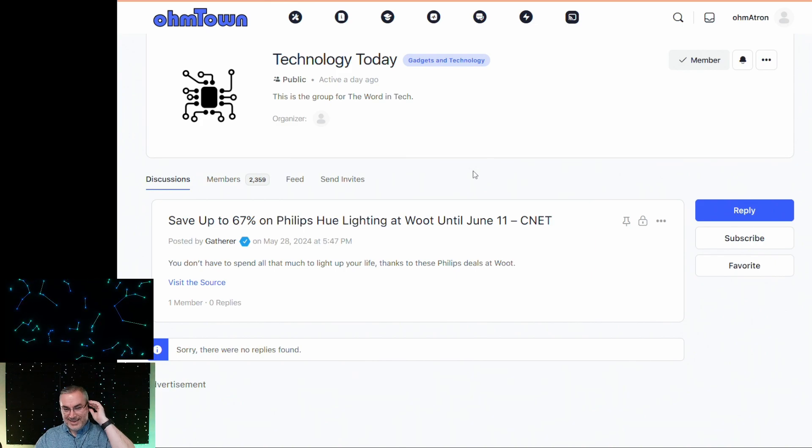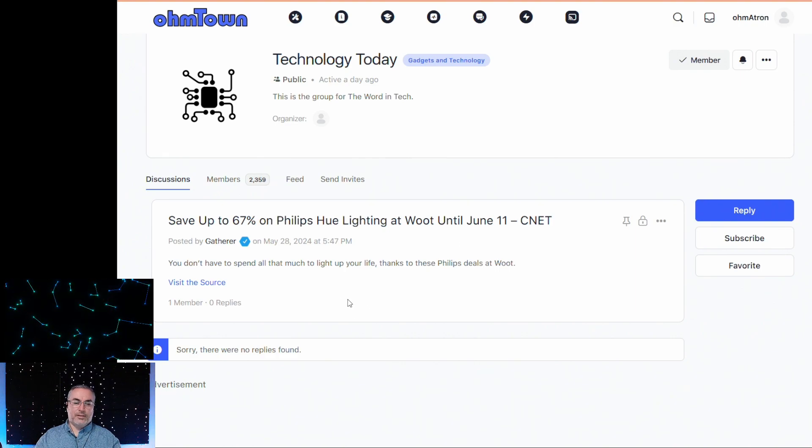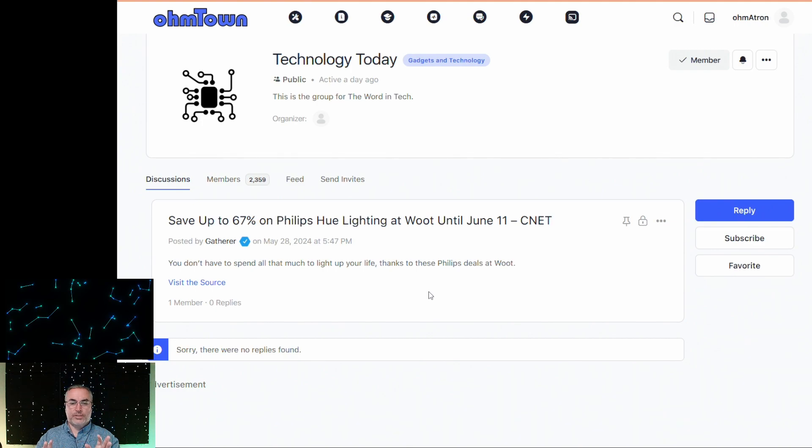The next article is over in Technology Today: save up to 67% on Philips Hue lighting at a Woot sale. If you've never heard of Woot, go over to Woot.com. You don't have to spend all that much to light up your life, thanks to these Philips deals. I use smart systems throughout the mayoral mansion, one of which is Philips Hue. I haven't purchased a Hue bulb to replace a conventional light bulb in close to seven years, so that initial purchase of a bunch of Hue light bulbs has really paid off.